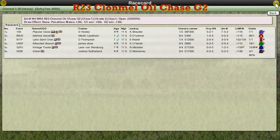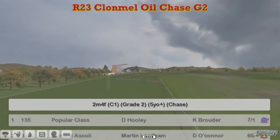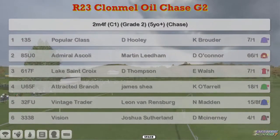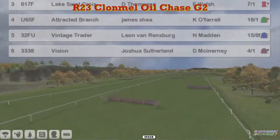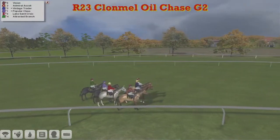The Clonmel oil chase is next. This is a Grade Two from Clonmel, expected to be a pretty small field for this two and a half mile Grade Two. Popular Class is at the top, for David Hoody; Admiral Scully for Martin Hill; Lake Sainte Croix for Darren Thompson; Attracted Branch, James Jay; Vintage Trader, Leon van Rensburg; and Vision for Joshua Sutherland. Apologies for the croakiness - my voice is on the way out, it would seem. And they're called in.